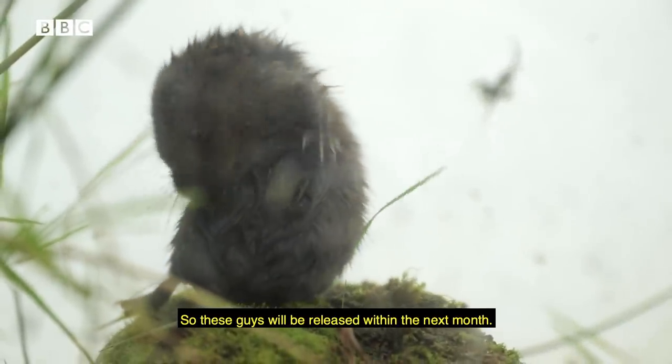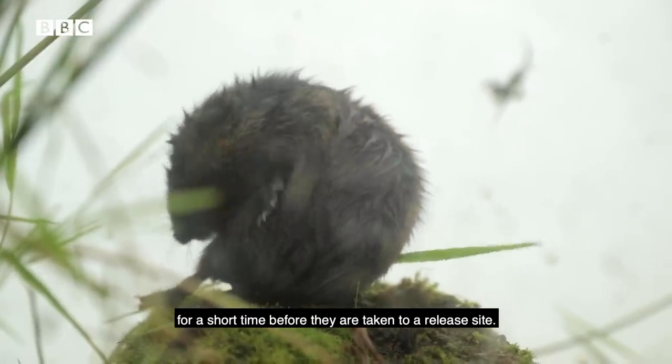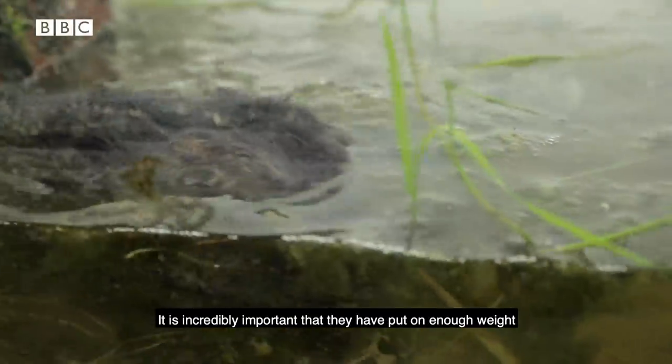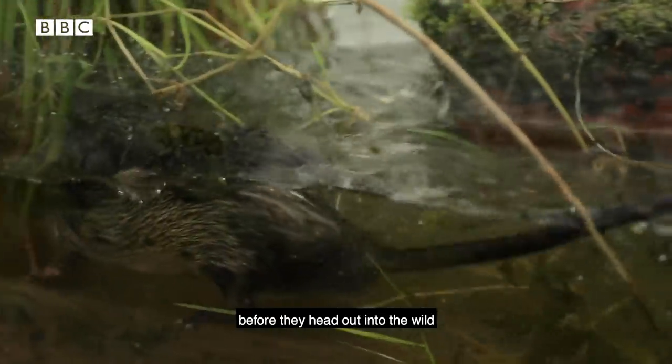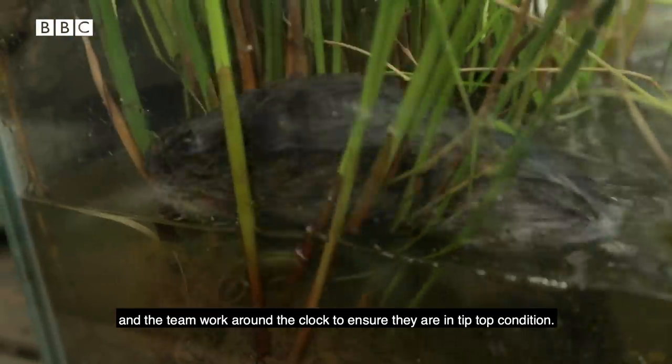The water vole families are only kept in these pens for a short time before they are taken to a release site. It is incredibly important that they have put on enough weight before they head out into the wild, and the team work round the clock to ensure they are in tip-top condition.